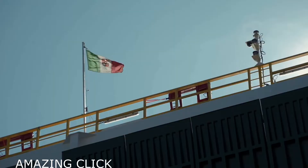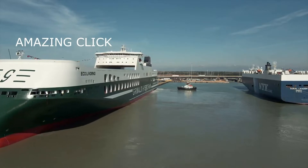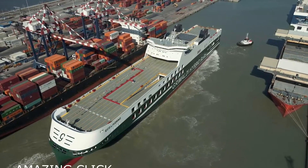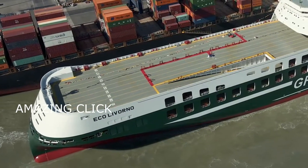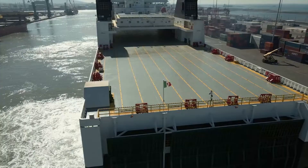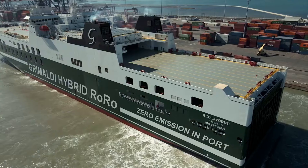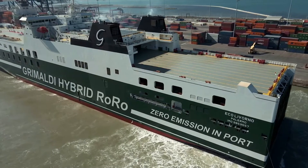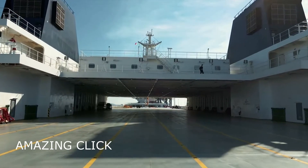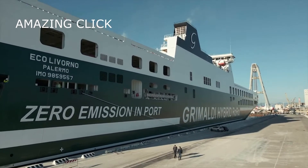The Eco Livorno, which flies the Italian flag, has a length of 238 meters, a beam of 34 meters, a size of 67,311 GT, and features seven decks, two of which are hoistable. It is twice the size of the previous class of short sea ro-ro ships deployed by Grimaldi. The vessel can carry 7,800 linear meters of freight, equal to 500 trailers.